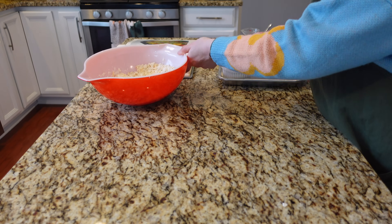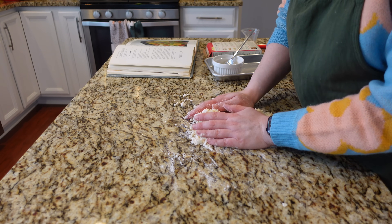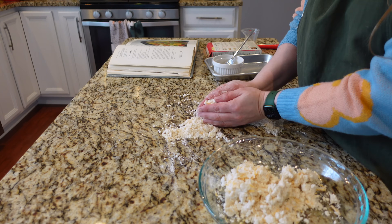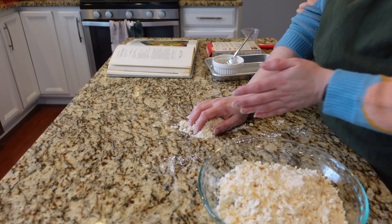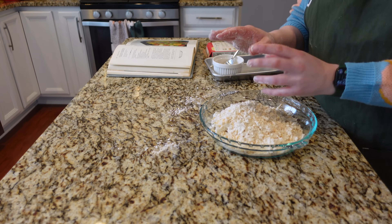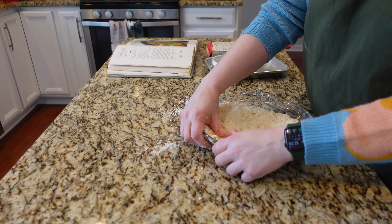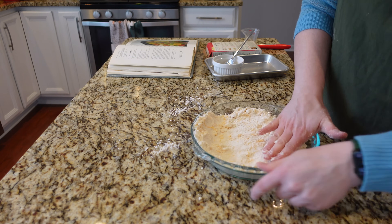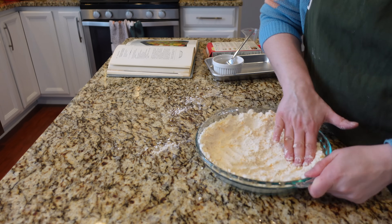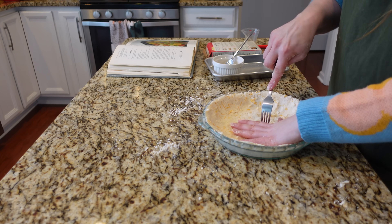Trying to roll this into a big pie crust is going to give me some issues. I'm wondering if I could just press it in instead. I know you're not supposed to work pie crust too much with your hands because the heat isn't great for it, but I need to get a crust in here. This isn't going to be like a fancy fruit pie for dessert, so pressing it in is going to be fine for what I'm doing.